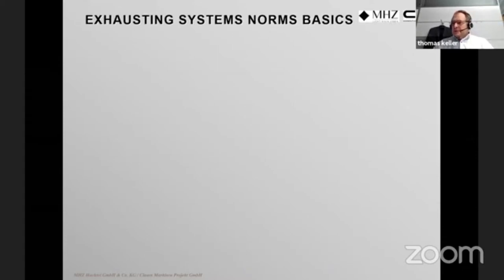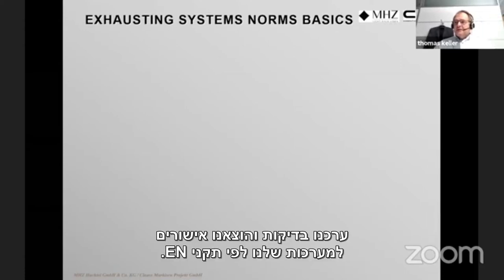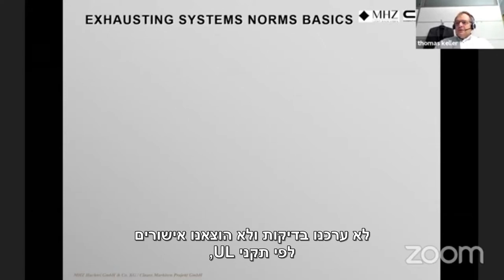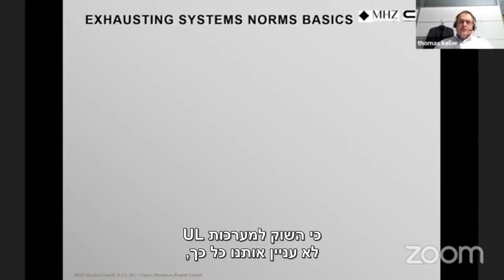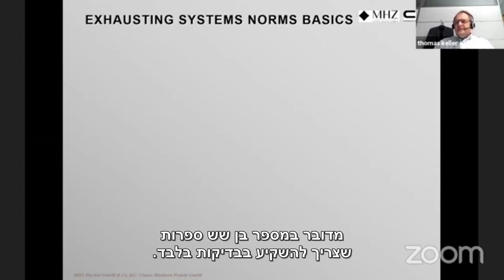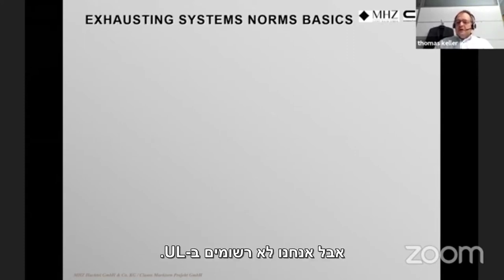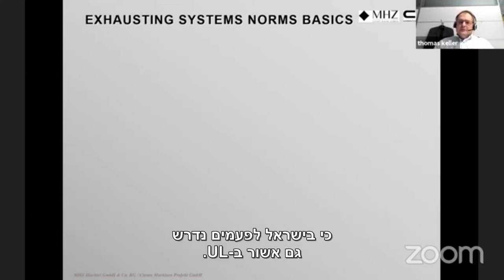Located in Germany and the European community, we have tested and certificated our systems for EN norms. We have not yet done testing or certification for UL, as that market was not so interesting for us, and UL testing involves a six-figure investment. Some components of our systems are UL recognized but not UL listed — which is important, as in Israel UL listing is sometimes required.